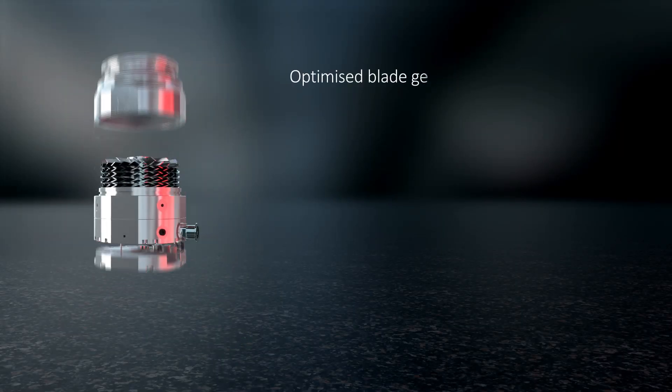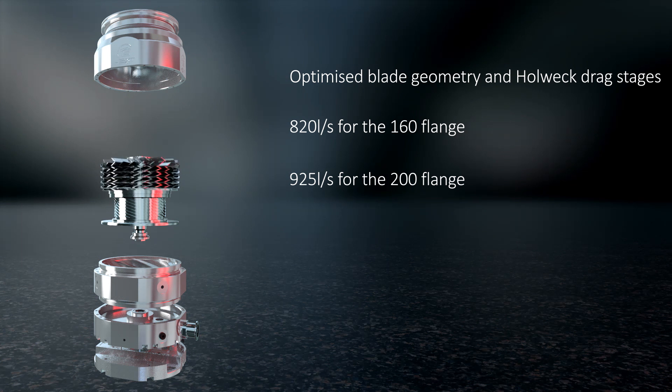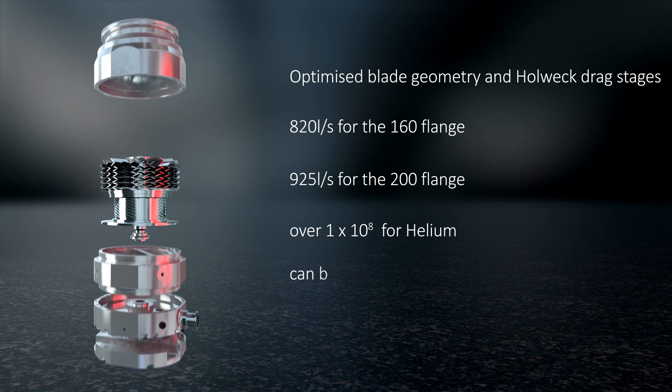With optimized blade geometry and Holweck drag stages, these pumps deliver class-leading pumping speeds of up to 820 litres per second for the 160 flange pumps and 925 litres per second for the 200 flange, coupled with outstanding compression ratios of over 1 times 10 to the 8 for helium, offering fast pump-down, improved cycle times and low ultimate pressures.